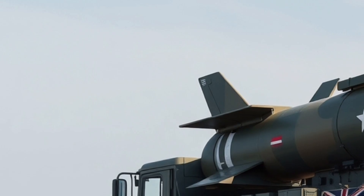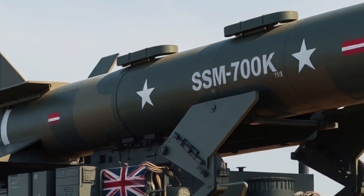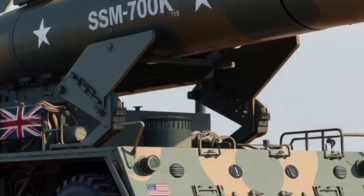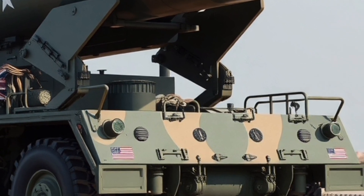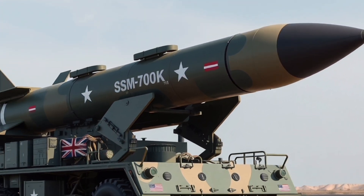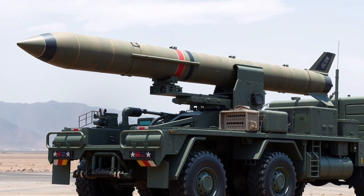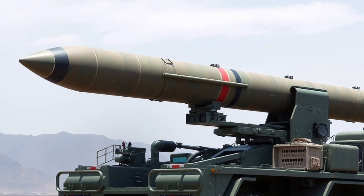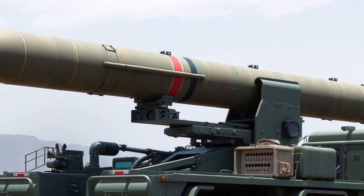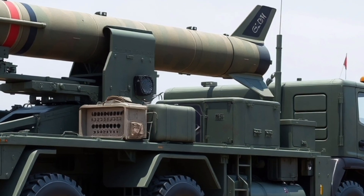Besides the Jose Rizal-class frigates, the Hezong missile has a proven track record with other navies. It is widely deployed by the South Korean Navy, installed on KDX-2 and KDX-3 destroyers and Incheon-class frigates. It has also been tested by the Colombian Navy, highlighting its versatility and reliability across different naval platforms. The missile's design allows for potential upgrades, and South Korea has been conducting research to improve its performance, which could further enhance the Philippine Navy's capabilities in the coming years.